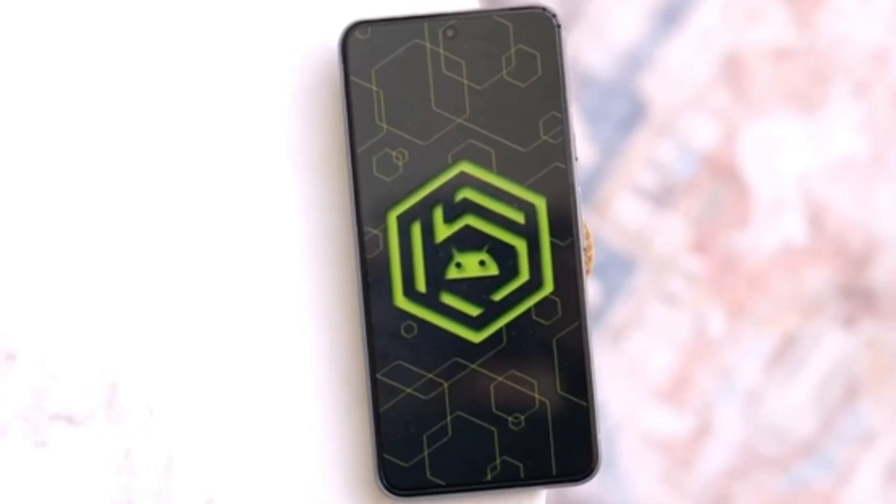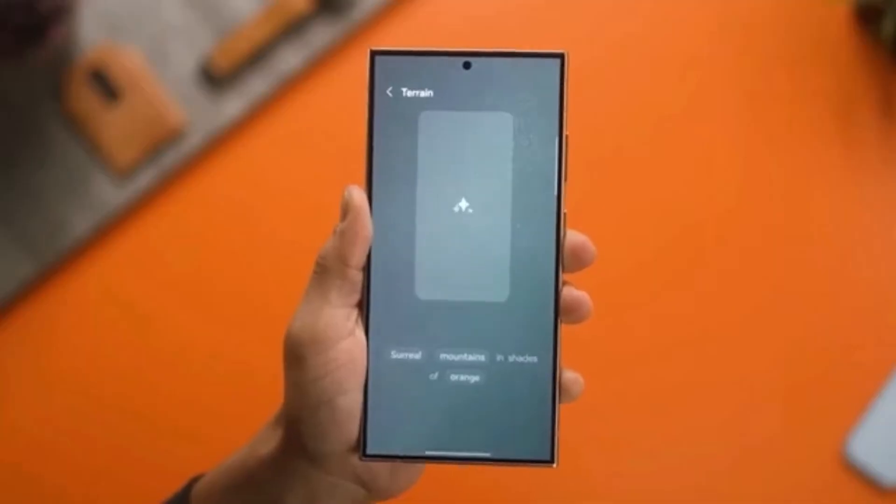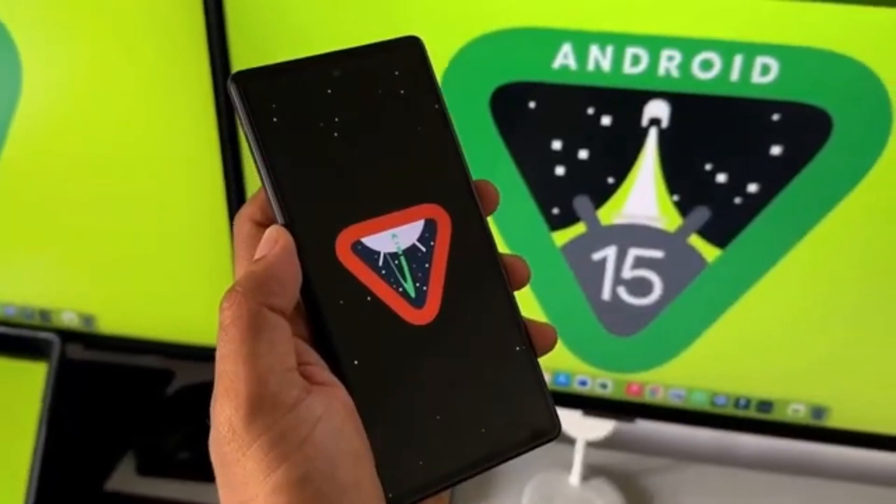We're also seeing a change in the battery icon. It'll adopt a pill shape, and the battery percentage will now be displayed inside the icon itself, making it easier to track your phone's battery at a glance.